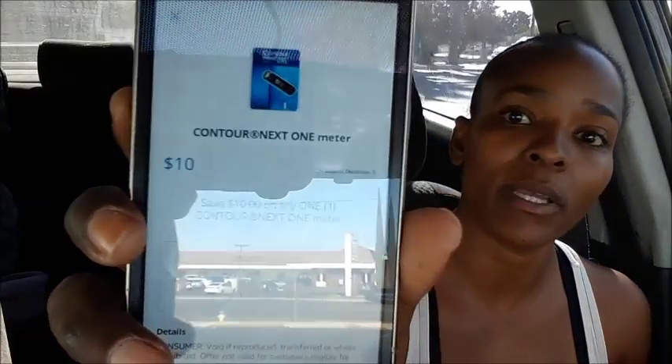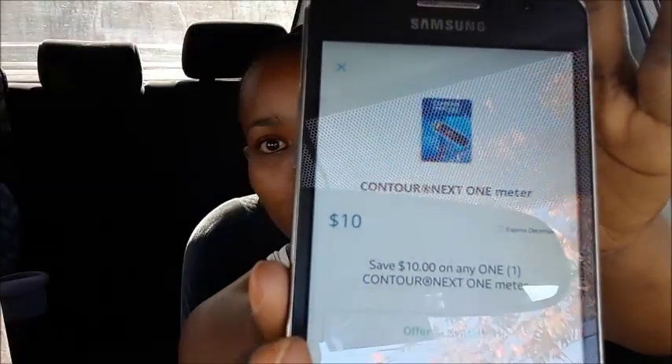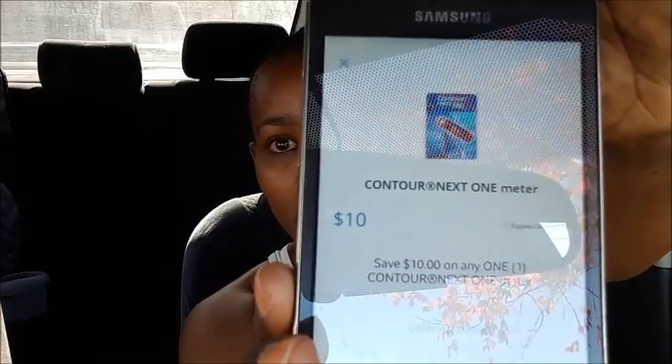There's also an offer on Saving Star for ten dollars off when you purchase the Contour Next One meter. The rebate looks like — hopefully you can see it without the glare. Basically you get it for free, and if you have your Rite Aid card linked to your Saving Star account, you don't have to submit the receipt — it's automatic. Normally it takes a day or so.